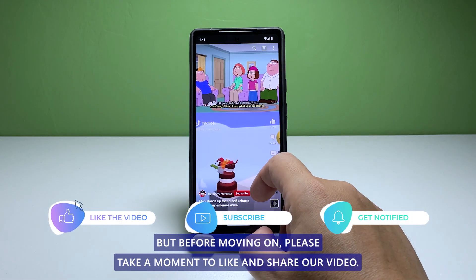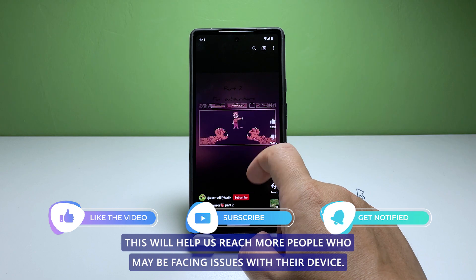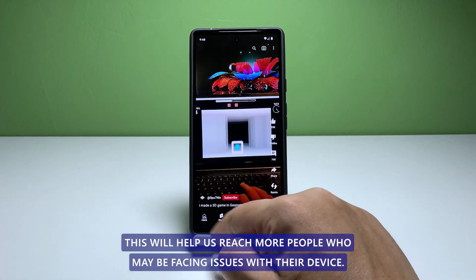But before moving on, please take a moment to like and share our video. This will help us reach more people who may be facing issues with their device.